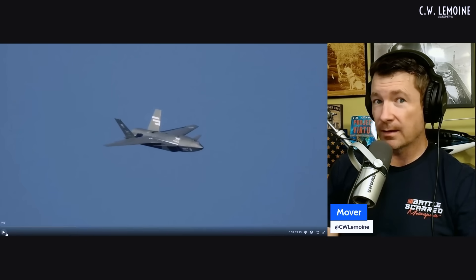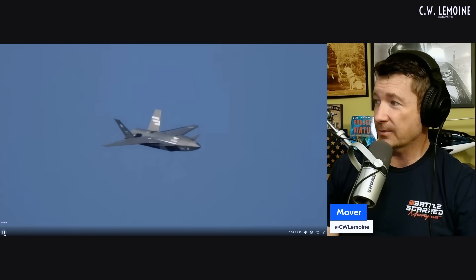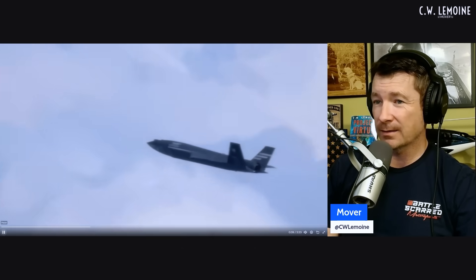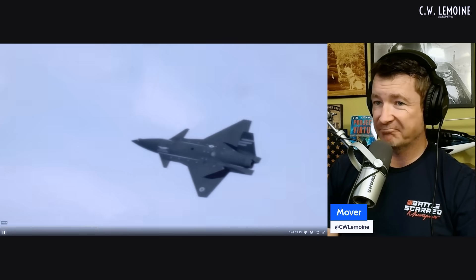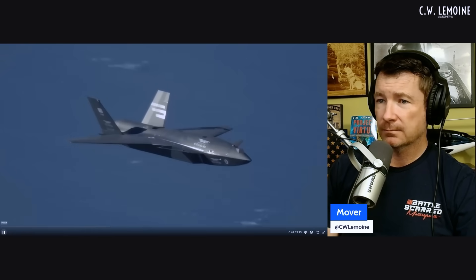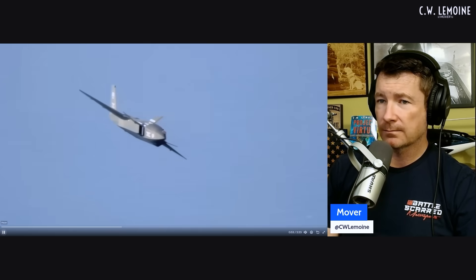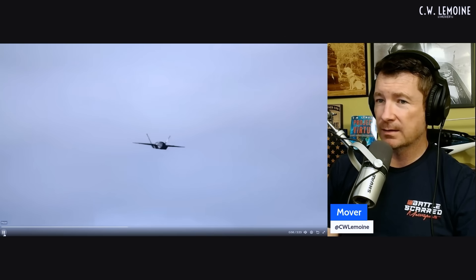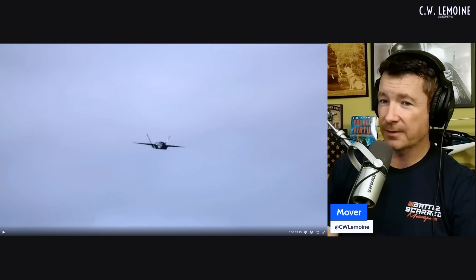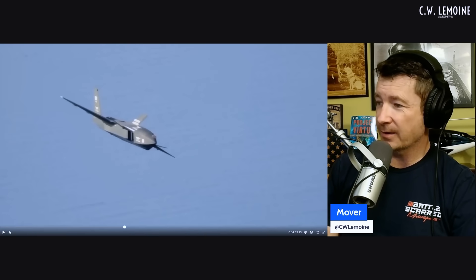Is it on the data link? Is it going to be using the link to determine various parameters? But this is just a flying video — there's nothing super special about it other than the fact that it's flying. Single engine, no issues with that. It's not really doing much maneuvering — it was flying off of something, obviously trying to maintain formation off the camera ship.